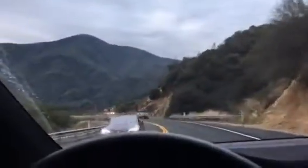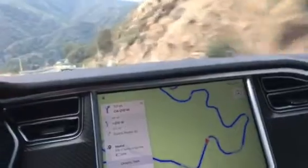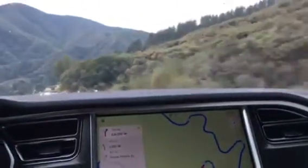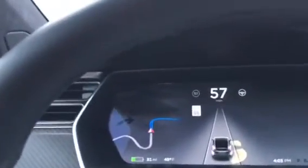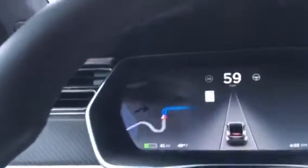We are continuing the descent and almost reaching Highway 210 — seven more miles to Highway 210. We are here on the home stretch, going in a straight line, heading down.